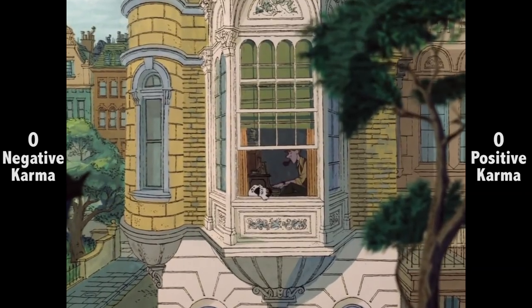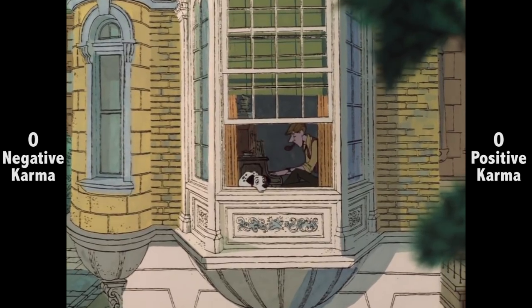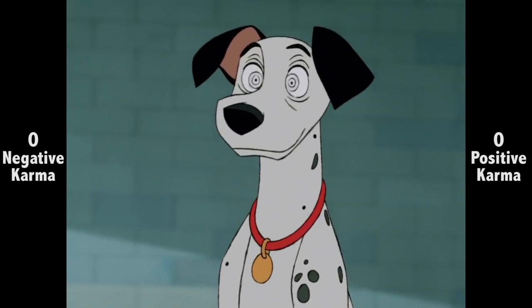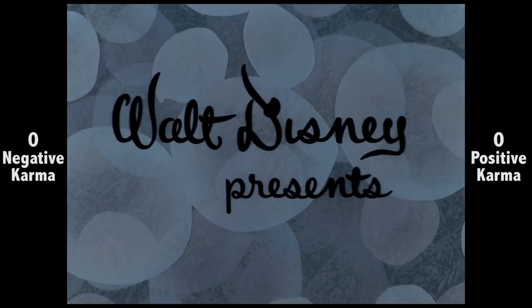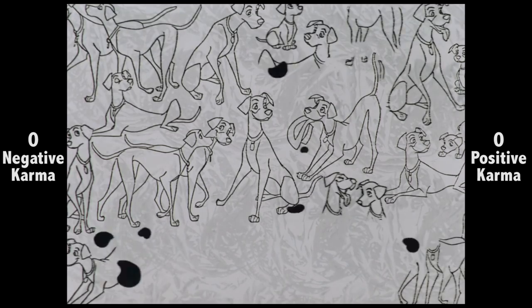Though animated films are often thought of as being comedies first, that's true of a lot less Disney films than you might think. 101 Dalmatians was probably their first straight-up comedy. That's true right from the start, with bouncy, fun opening credits, focused less on childhood imagination, as is usually the case, and more on charm and chuckles.